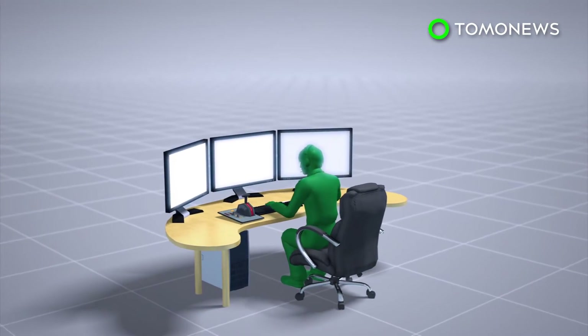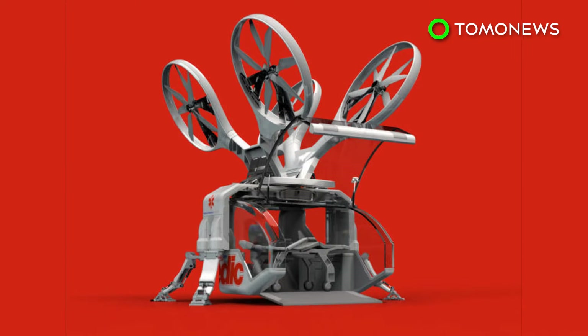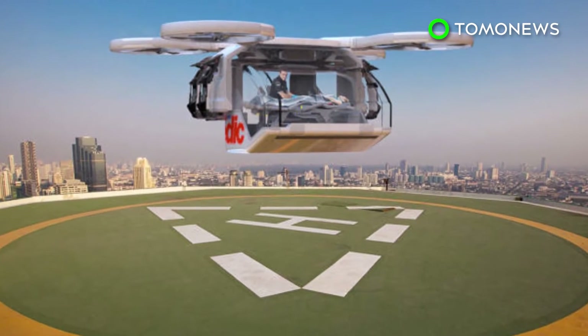A single pilot can also control an entire fleet of ambulance drones remotely. Although the company believes the ambulance drone is a feasible concept, it admits the cost for each device could be in the million-dollar range.